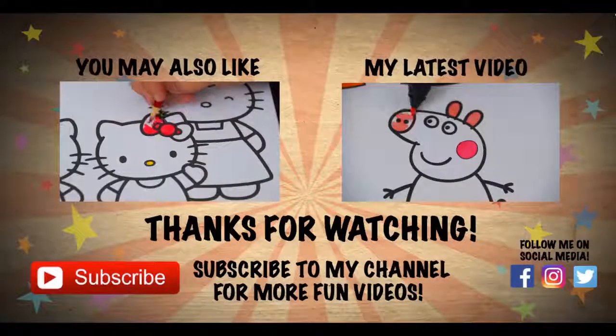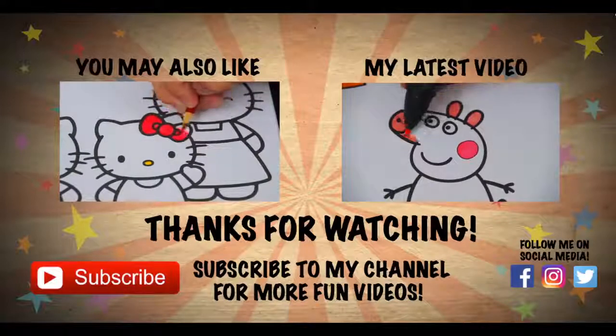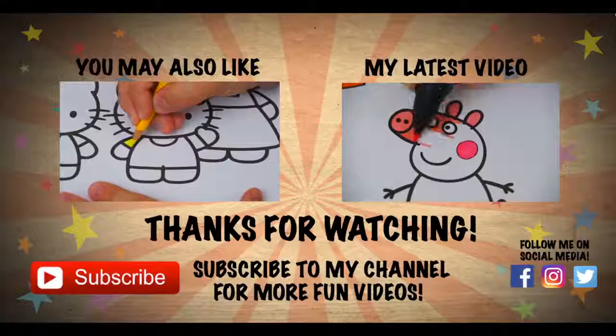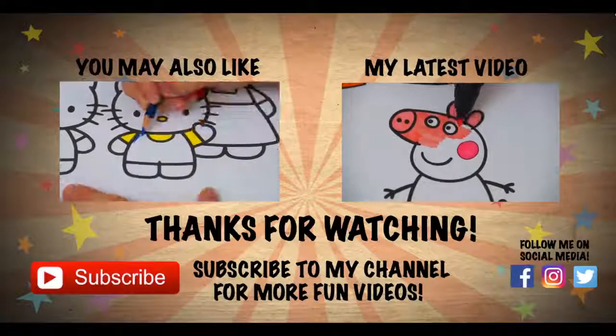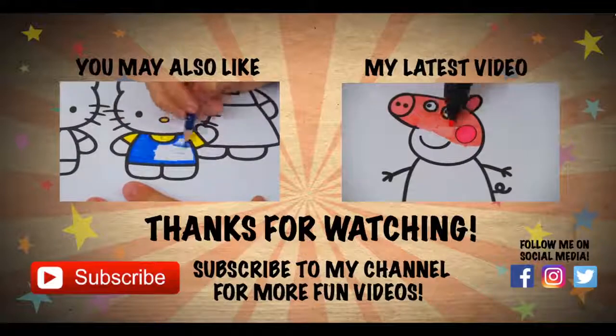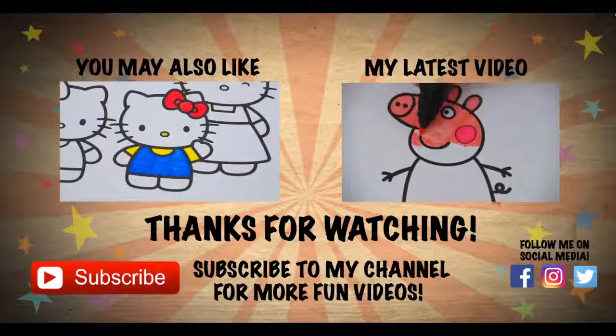Wow, coloring is so much fun. Like this video if you like to color too. If you enjoyed this video, then be sure to check out my last Hello Kitty coloring page video. And don't forget to hit the subscribe button because I post fun videos every single day. Love you guys. Bye!